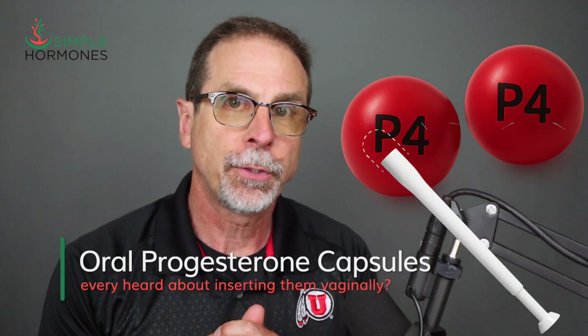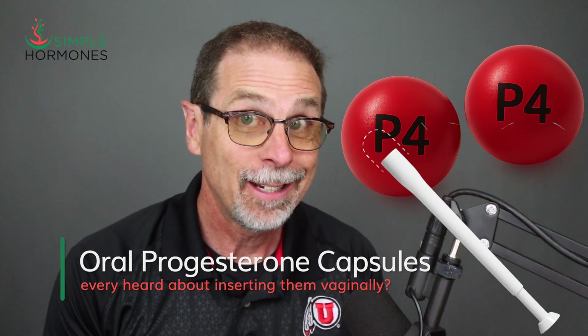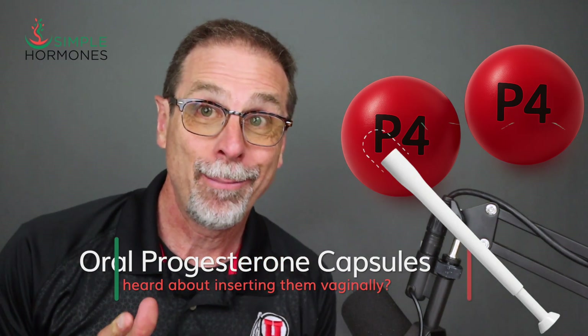Ever heard of inserting a progesterone oral capsule vaginally? Yeah, it kind of sounds strange, maybe even a little weird. But for some women, this off-label method makes all the difference between unbearable side effects and finally feeling normal again.